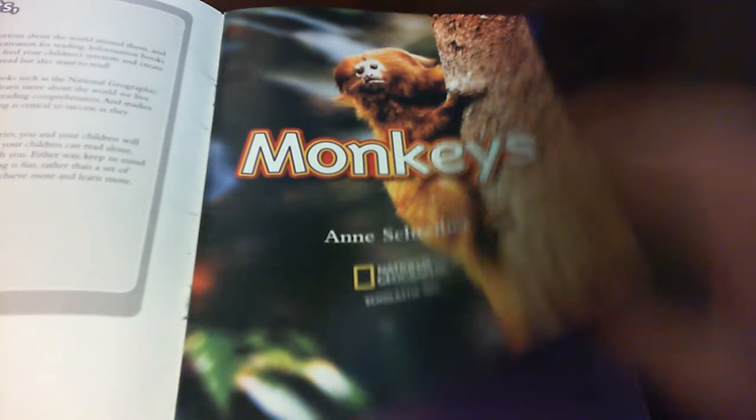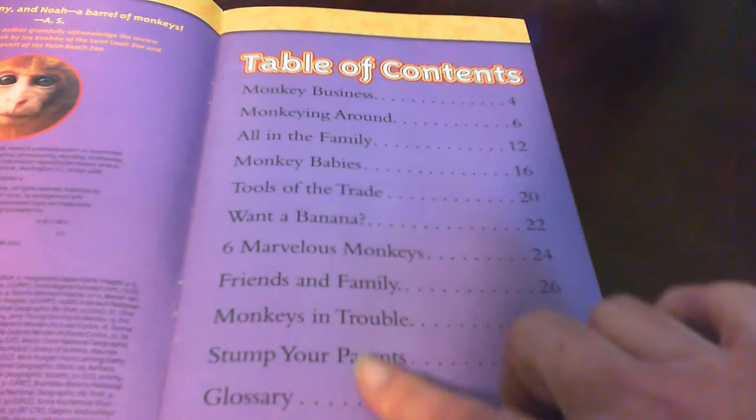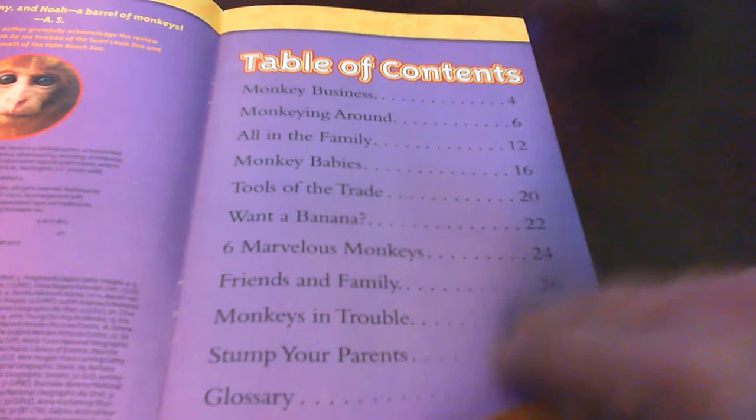Monkeys. This is the table of contents and it tells all the chapters in the book and what pages they are on. It's always important to look at the table of contents and to see what kind of topics they're going to talk about.